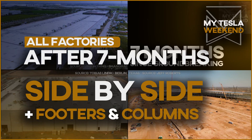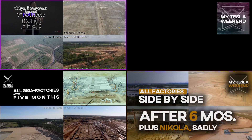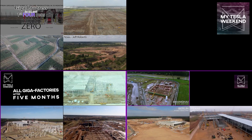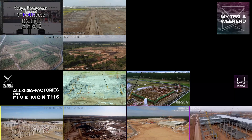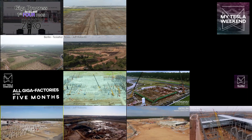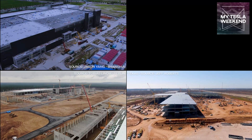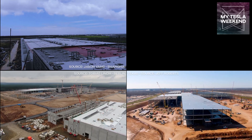All gigafactories after seven months of progress, and some extra metrics by which to measure them — welcome to my Tesla weekend. This is the fourth of these side-by-side comparisons, and you can see them on the screen and in the links in the descriptions below. I've gotten some heat for only going by groundbreaking instead of using other metrics like first footings or first vertical columns, so those are included this time as well. Stick around until the end to see them all.